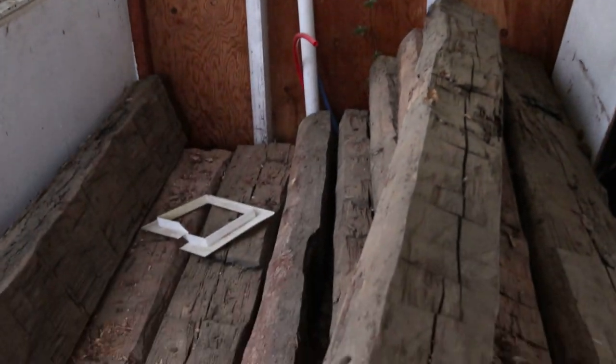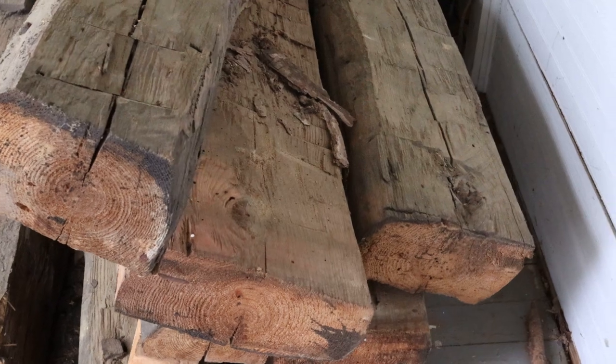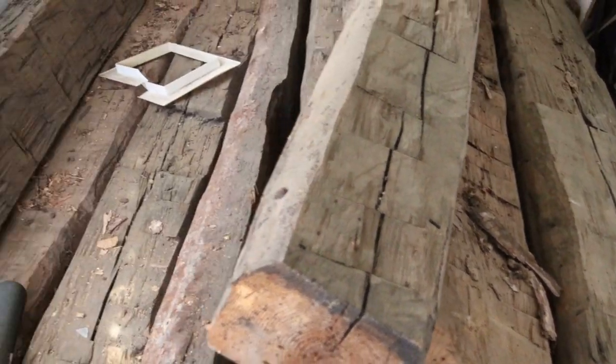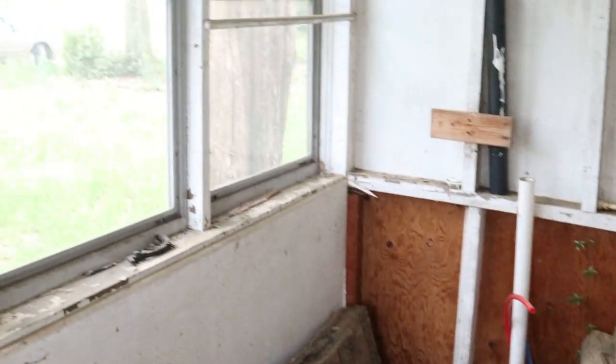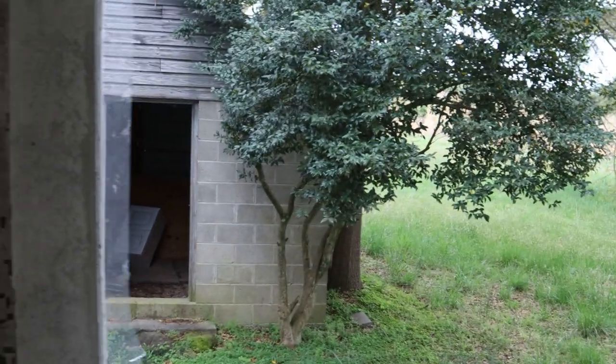Nice side porch. Here's some of the framing from it — the original framing. Definitely an old house. Let's see if we can go check out the well tonight in the backyard.